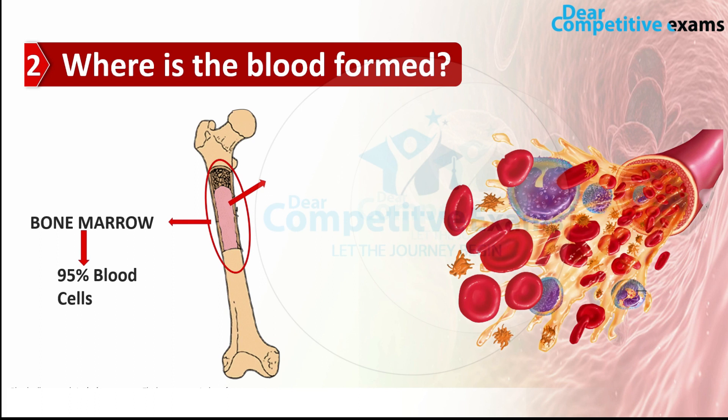In this bone marrow, red blood cells — known as RBCs — are made, which carry oxygen throughout our body. White blood cells are also produced here, and as you can see in the picture, they help to prevent and fight infections and viruses.